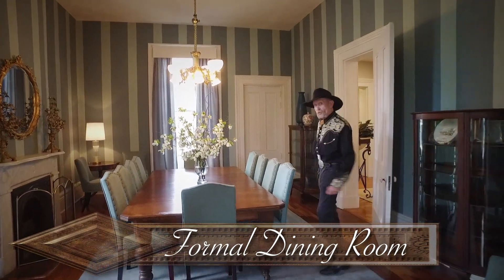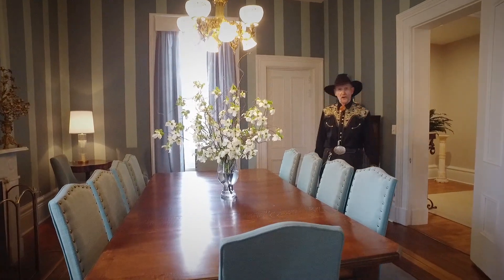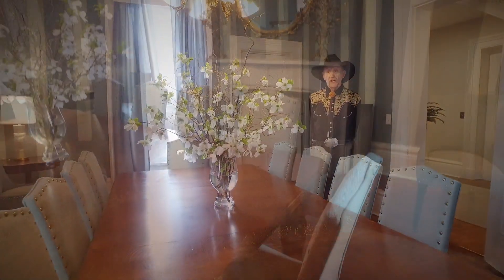And this is the formal dining room where I'm sure they entertained and had a lot of wonderful parties for folks before and during the Civil War.